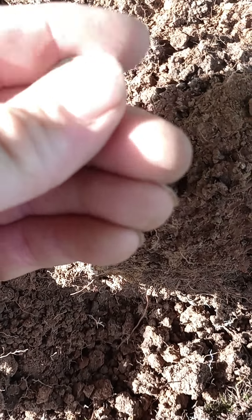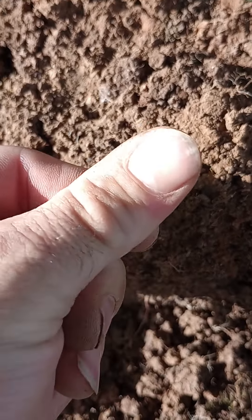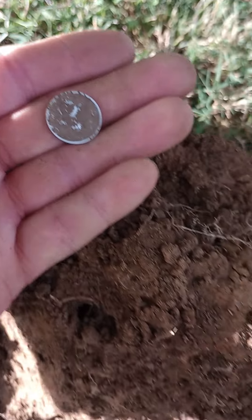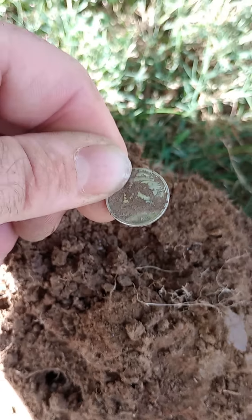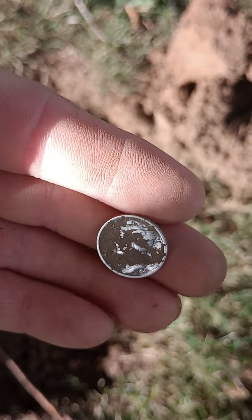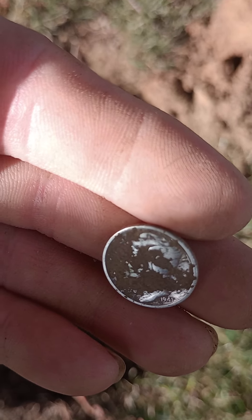Looks to be a Mercury dime. Let's see if we can make a date and get back with you. Looks to be 1941. There's a better look at it — 1941 Mercury dime.